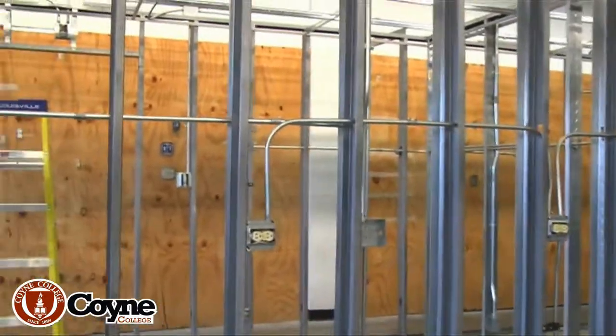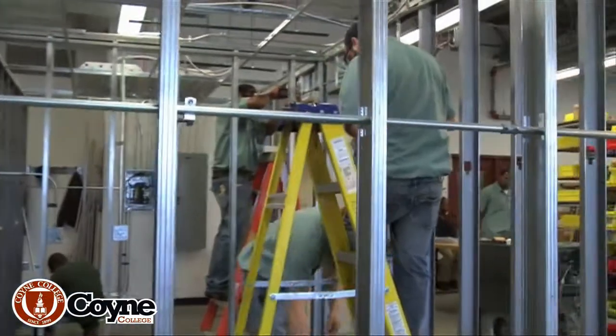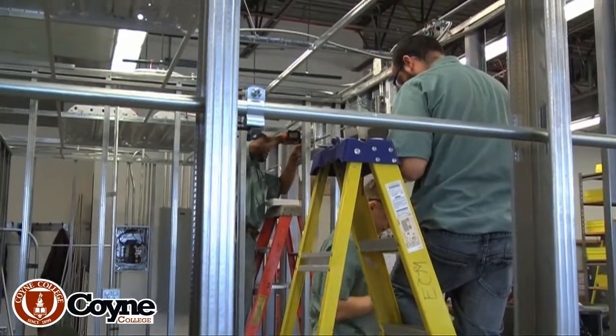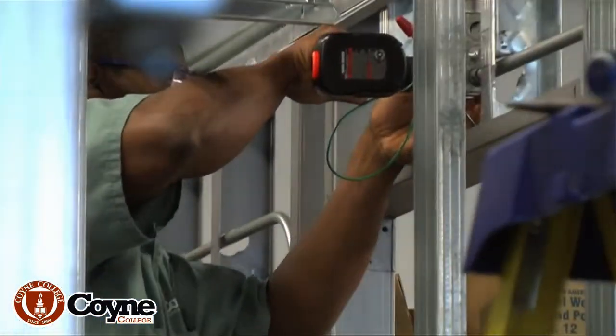The student size of the commercial electrical lab is a little bit smaller because it's an advanced course. Everyone in our electrical programs does residential construction, but only the people in our degree program do the commercial construction.